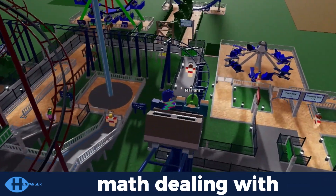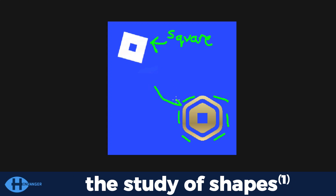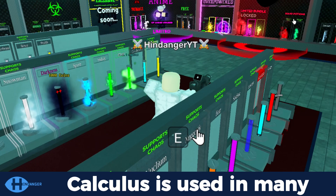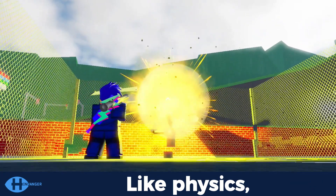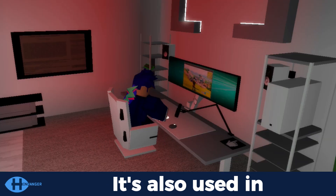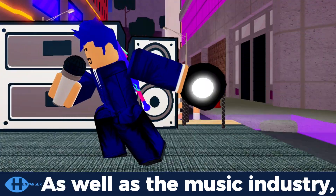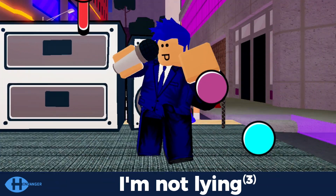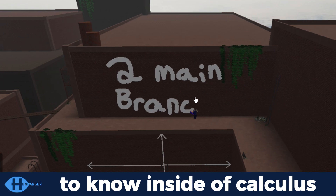Calculus is the branch of math dealing with continuous change. Just like geometry, it's the study of shapes. Calculus is used in many different fields — like physics, medicine, and economics. It's also used in computer science and engineering, as well as the music industry.